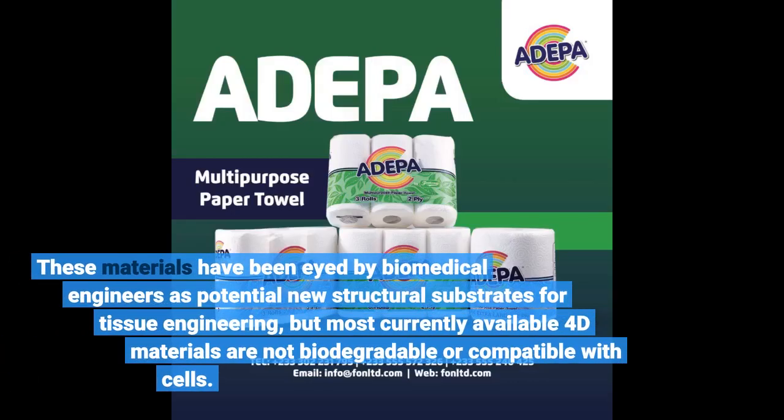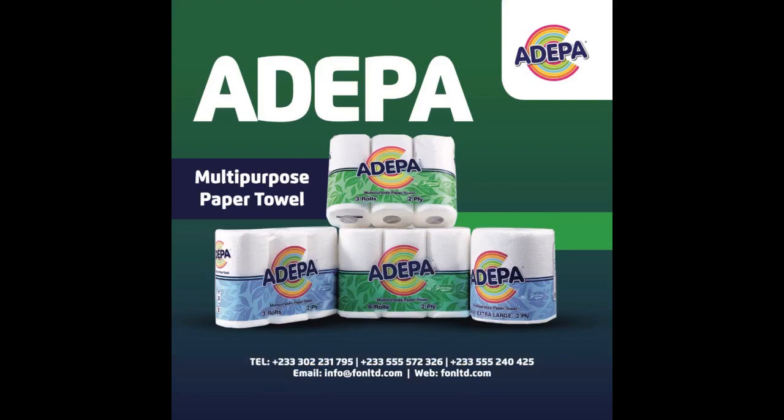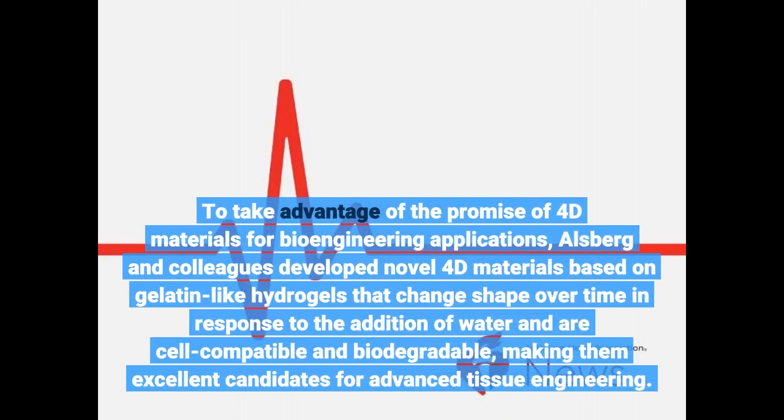These materials have been eyed by biomedical engineers as potential new structural substrates for tissue engineering, but most currently available 4D materials are not biodegradable or compatible with cells. To address this, Allsberg and colleagues developed novel 4D materials based in gelatin-like hydrogels that change shape over time in response to the addition of water and are cell-compatible and biodegradable.